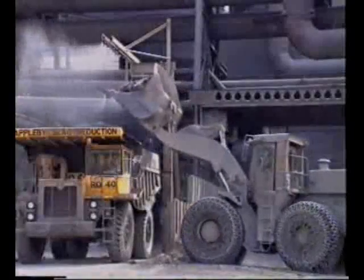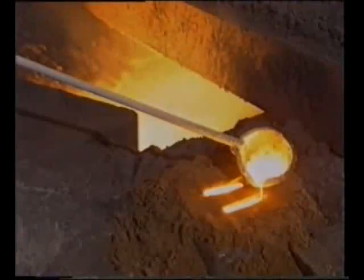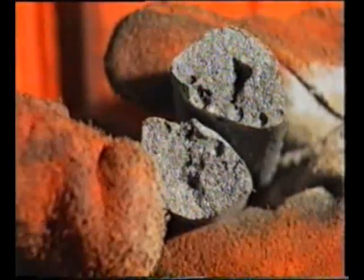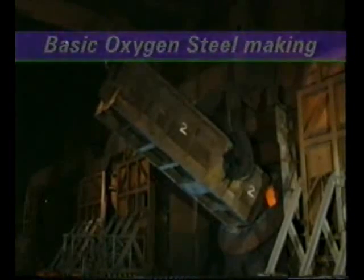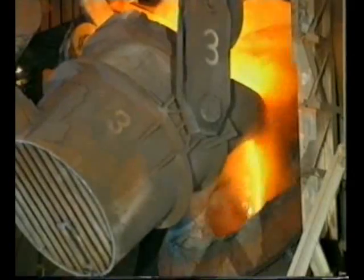At this stage, the molten iron contains around 4% carbon and other impurities, making the iron brittle. Steel-making improves the properties of iron. In the basic oxygen steel-making process — the BOS process — a converter is partly charged with solid steel scrap.